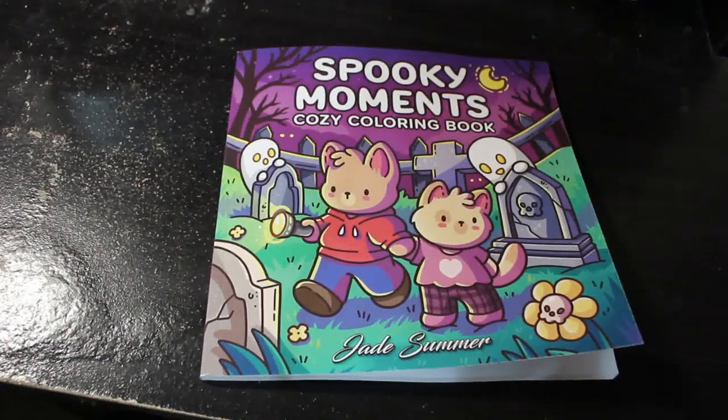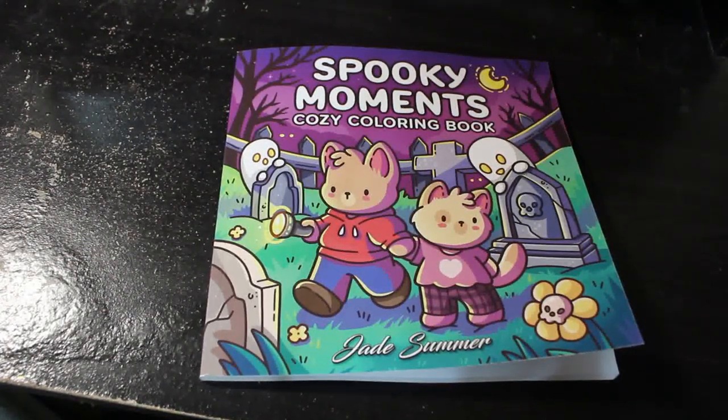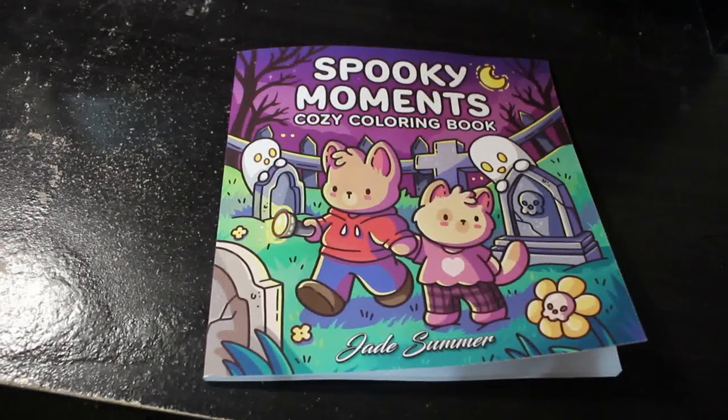Hello everybody, it's Andrea. Welcome back to the channel. Today I am going to do a flip through of the Jade Summer book Spooky Moments. This is one of their new ones. Obviously this is out for Halloween.